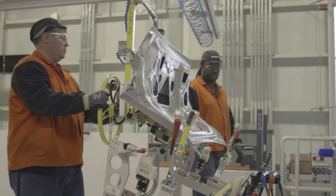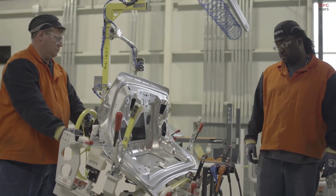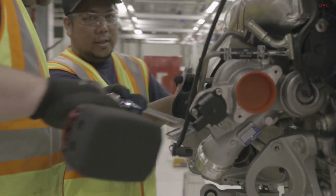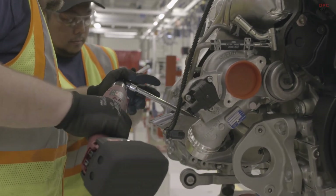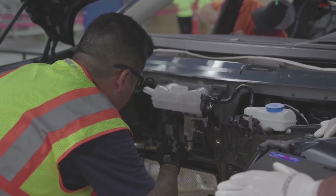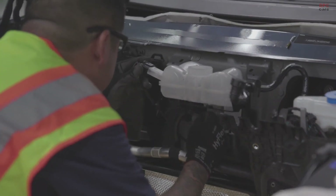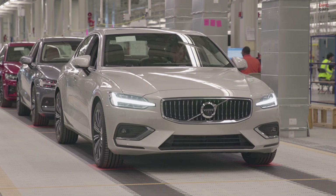We wouldn't be having this conversation if technology was enough — then it could just sort our problems out for us. Technology is what we use to address the issues, but as mentioned, the seatbelt alone did not do it. It's the combination of technology, of course, but also cooperation, collaboration, and education — because empowerment and knowing how to do the right thing is one of the very strong tools of improving traffic safety.